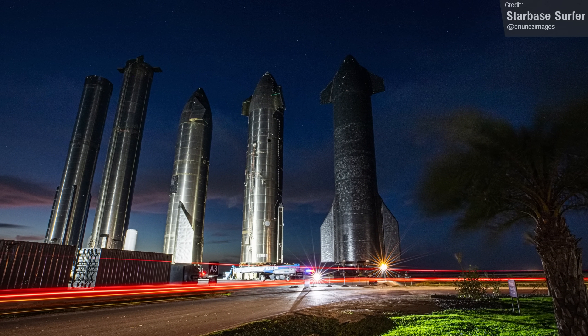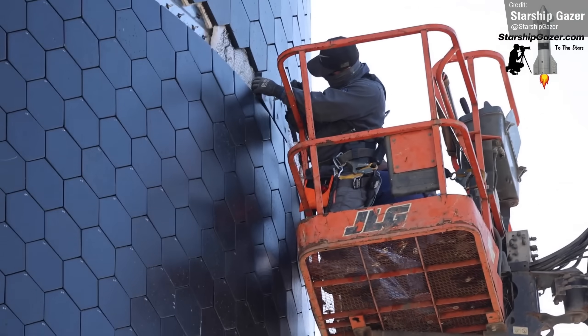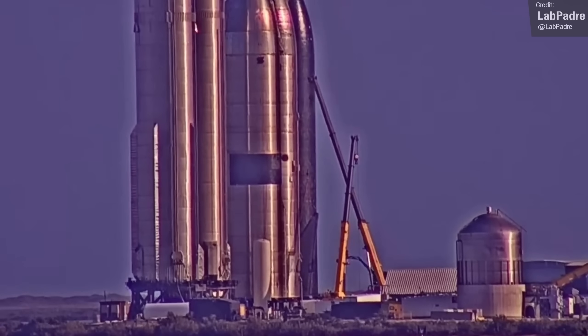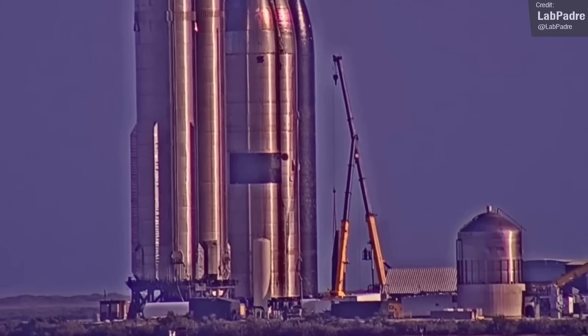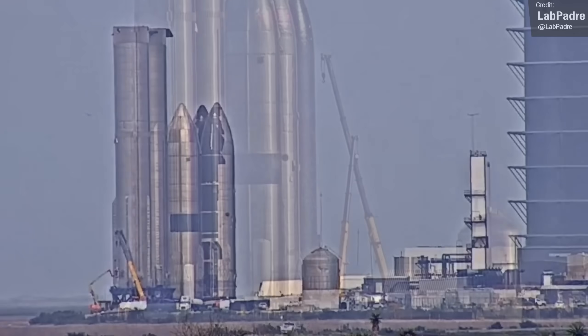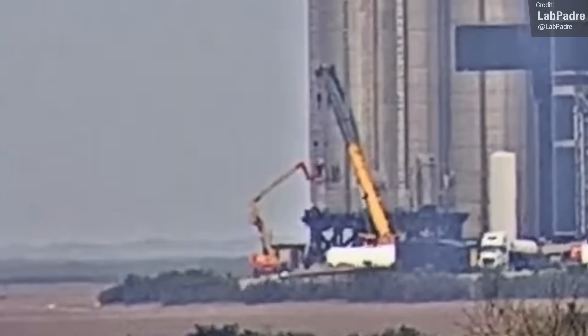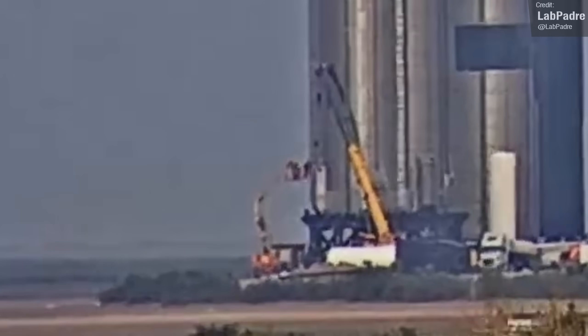There have been some big shake-ups at the Rocket Garden. Last week I covered the fact that Ship 22 had some of its thermal protection tiles removed, in addition to the removal of its aft flaps, and on Tuesday it was moved into the high bay for final scrapping. In this shot of its move, you can also see Booster 8 is having some of its components removed, meaning its days were numbered as well.